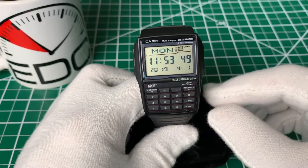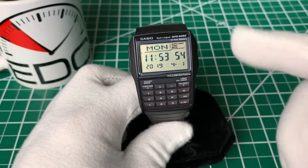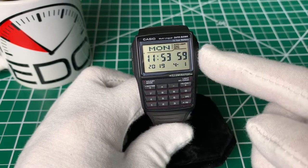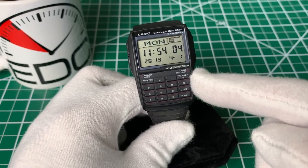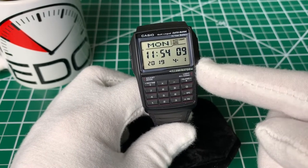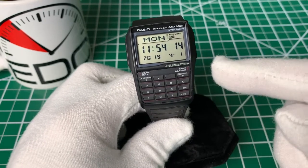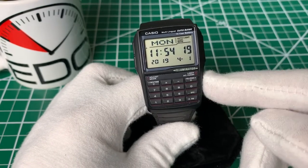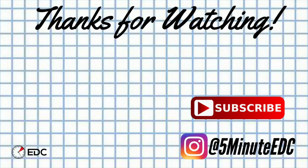Overall, like I've said about most Casios and I'll probably continue to say, what you get for your money is awesome when it comes to the calculator watch. At only $25, you get so much functionality, a unique and cool look, and something that's really iconic that will start conversations and definitely catch people's eyes. I'll put a link down in the description — you can check this one out on Amazon, and maybe I'll list a few of the different calculator models down there too. But if it's something you're interested in, pull the trigger. It's cheap, I think it'll be a lot of fun. Thanks for tuning in, see you next time here on 5-Minute EDC.